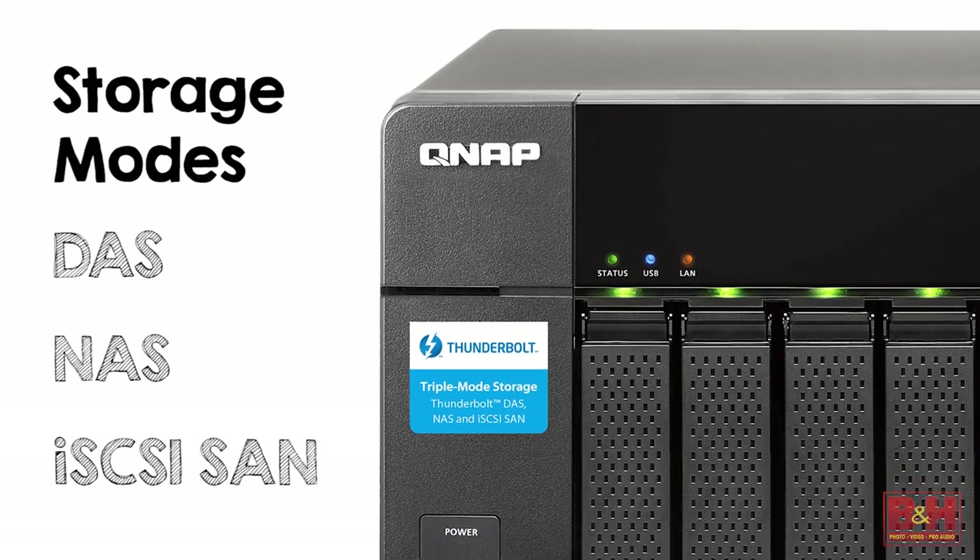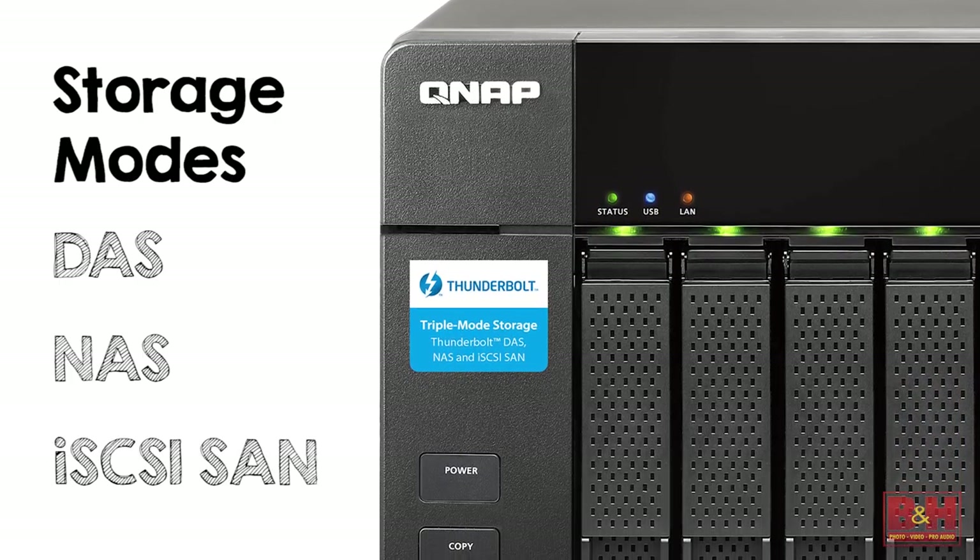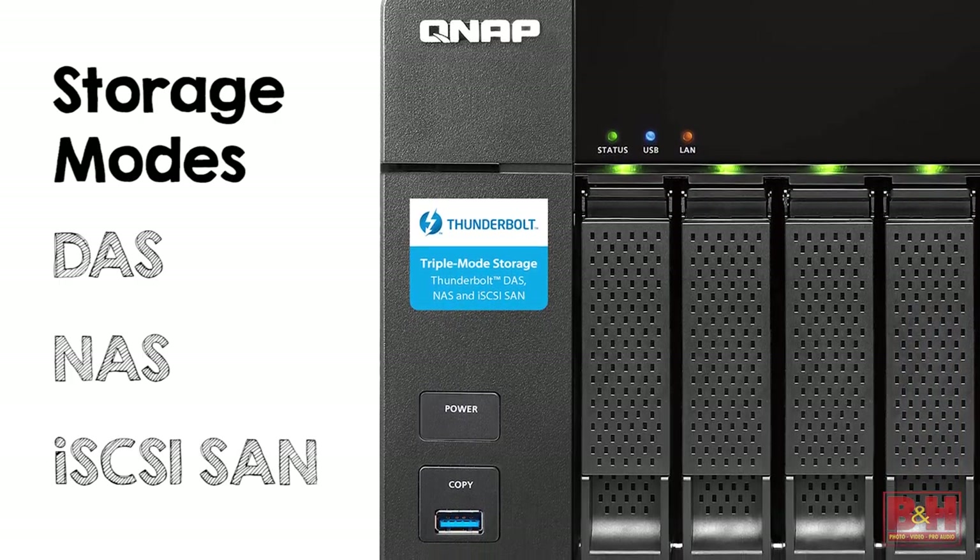This is a high performance Thunderbolt 2 DAS, NAS, iSCSI, SAN multi-mode storage solution. It helps prevent the restriction of direct attached storage connecting to only one device.